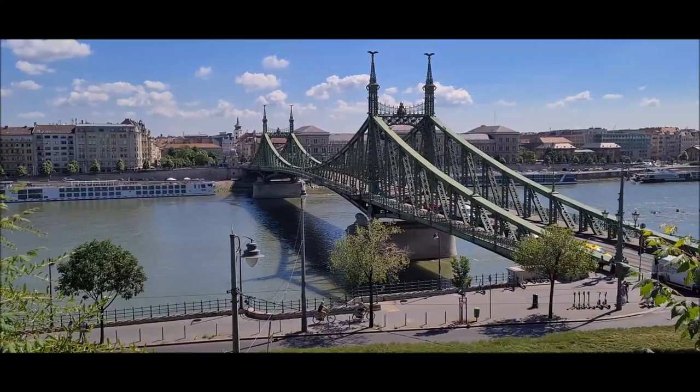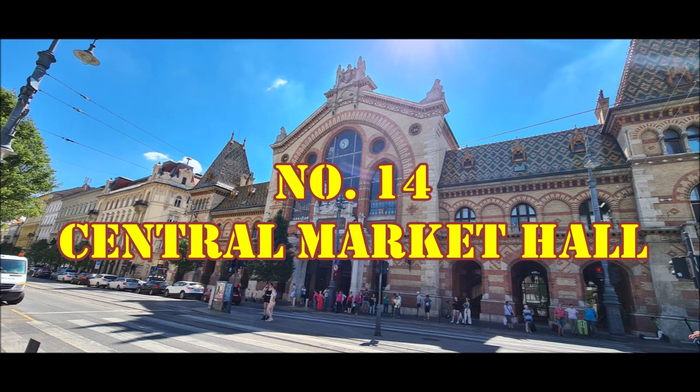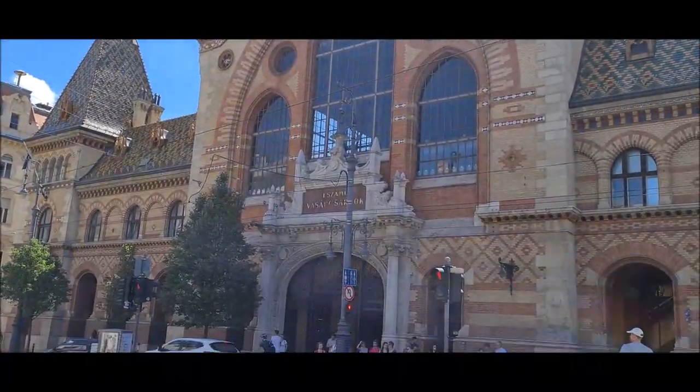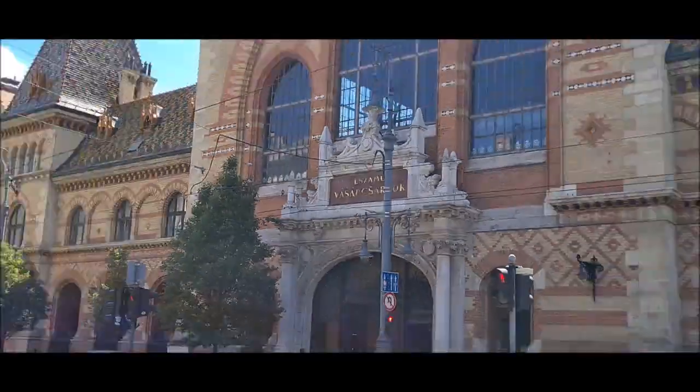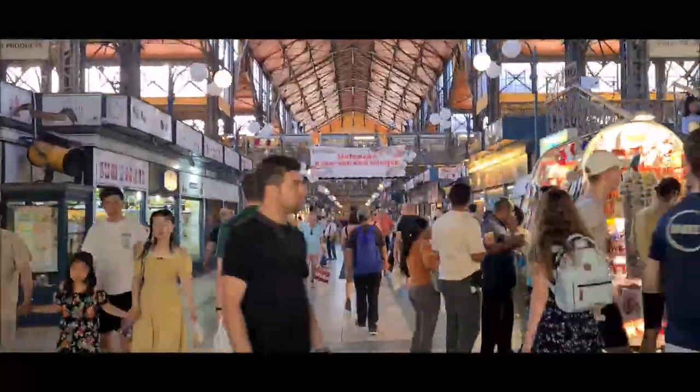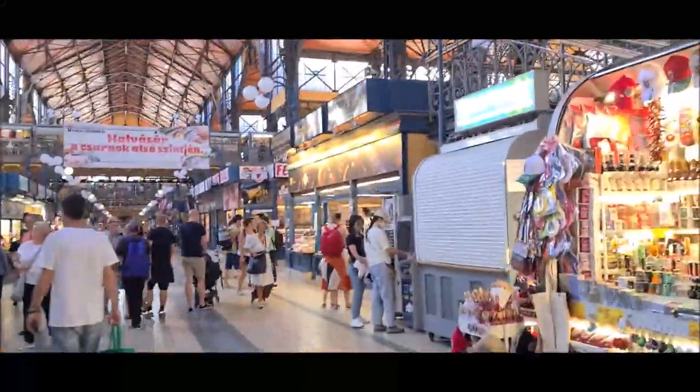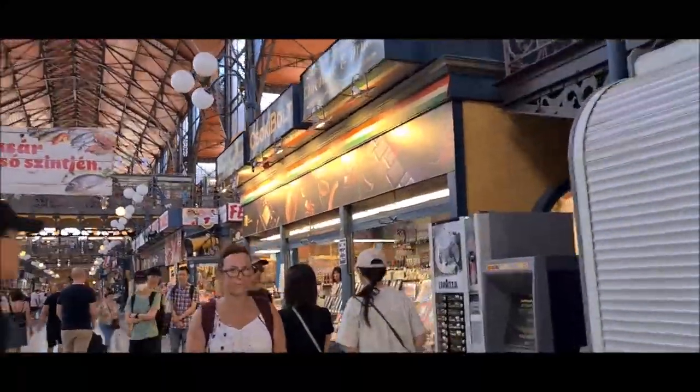And evening ko yahaan se bohot sundar view milta hai. Number fourteen is the Central Market Hall of Budapest. This is the most beautiful and largest of all Budapest markets. Yahaan pe aapko gift se leke kapdon se leke fruits, vegetables, drinks, meat, and all kinds of things you can get here.